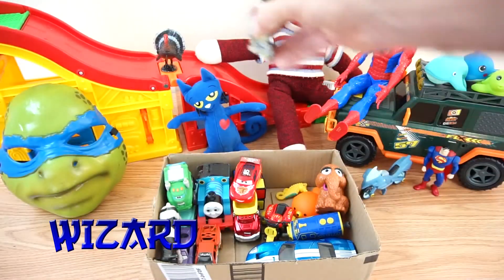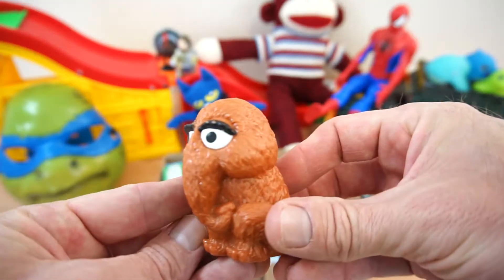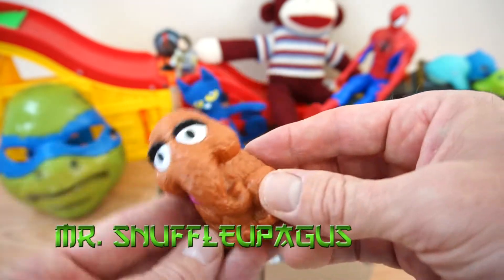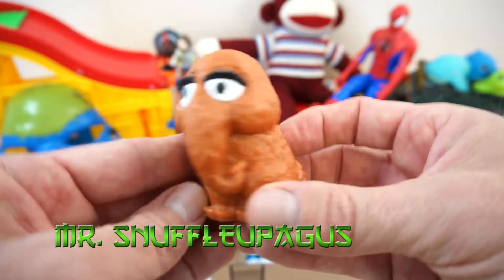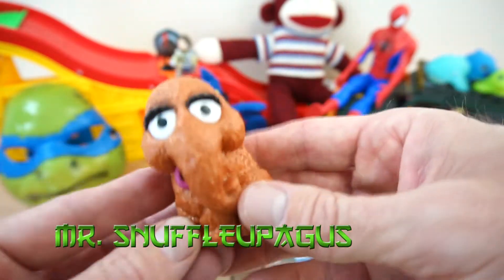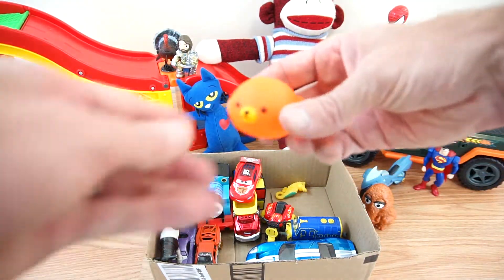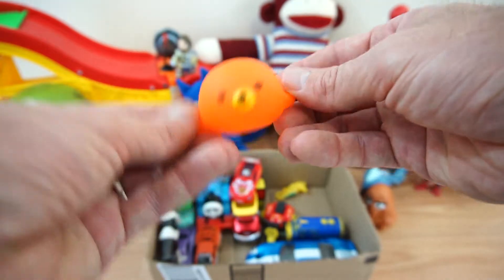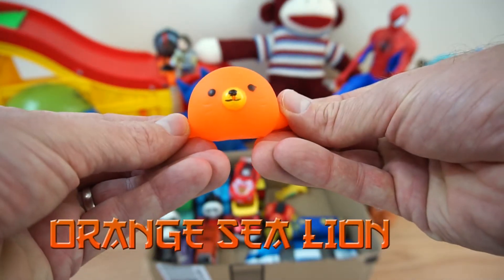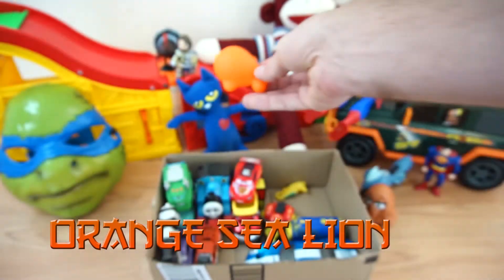Alright, next up we have Snuffleupagus — he's a woolly mammoth. Next up we have an orange sea lion. There he goes.